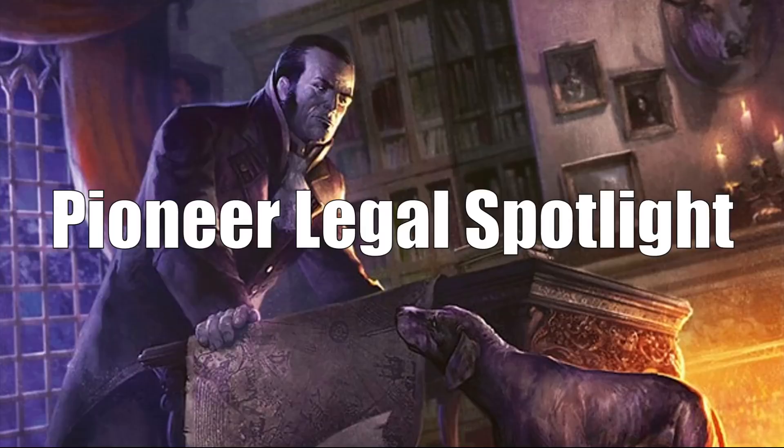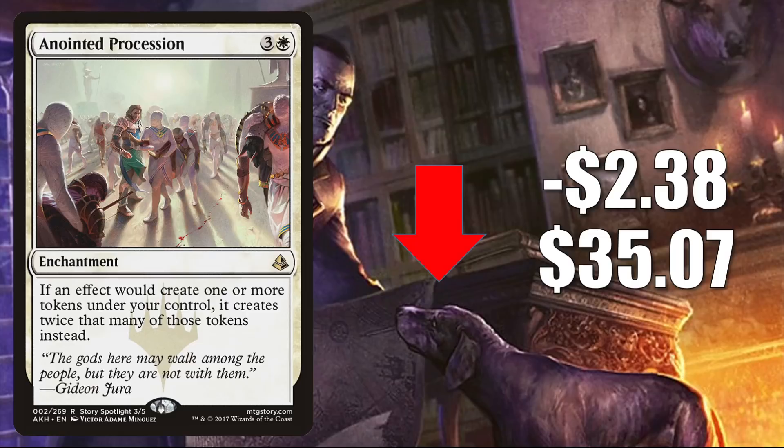That takes us to the Pioneer Legal Spotlight. Let's look at some cards going down in value first. Anointed Procession is down $2.38 to $35.07. This is a great Commander card that has been retracting after seeing some gains earlier this year. Keep an eye on this one because it frequently appears in Edgar Markov builds. If not reprinted, it could move up again later this fall — we know there's going to be a lot of Vampire support in Crimson Vow, and one of those Commander decks is called Vampiric Bloodline.